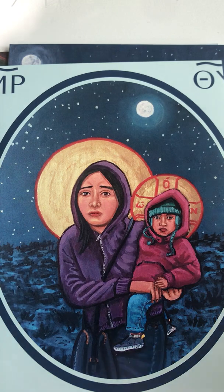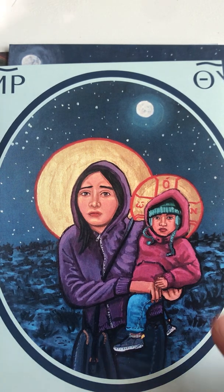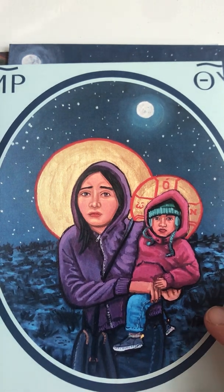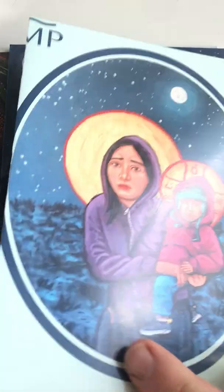We see she's traveling at night — see the moon in the background? She looks worried, like she's worried about getting to safety, but I also see that she loves her baby. What's one detail that tells me that? He's wearing a hat and a hoodie. She's got to make sure that baby has a warm head and that he is cared for, even though she's worried as she travels.